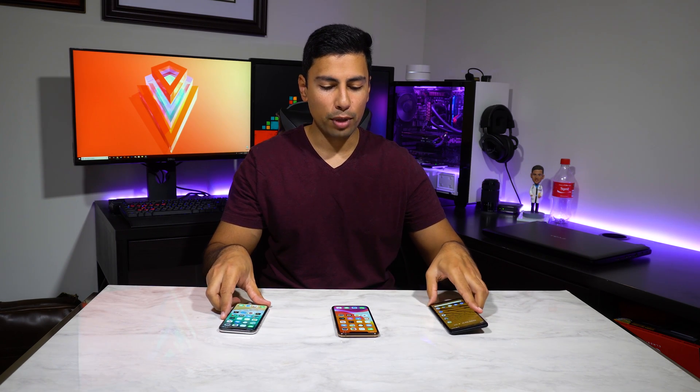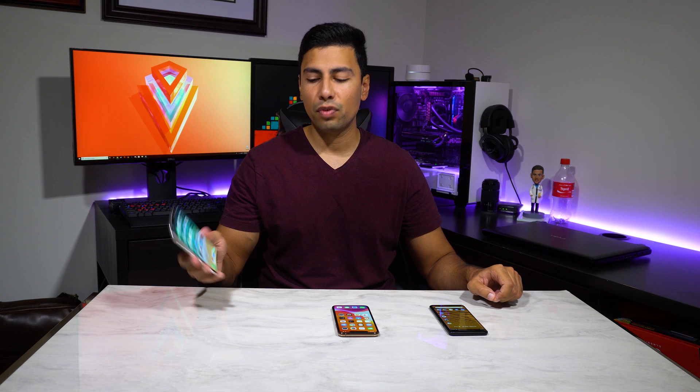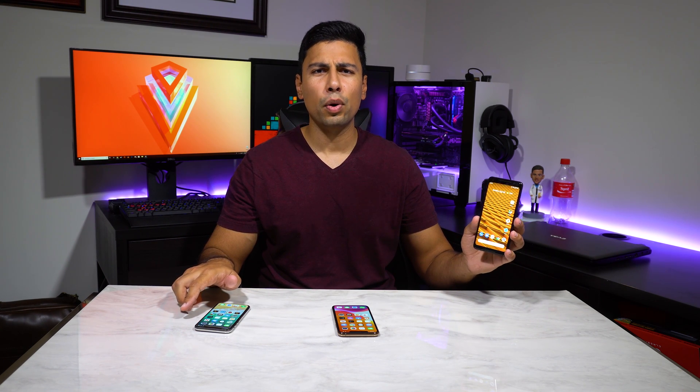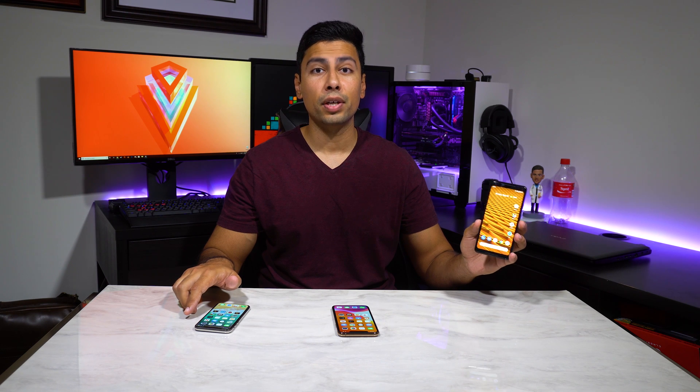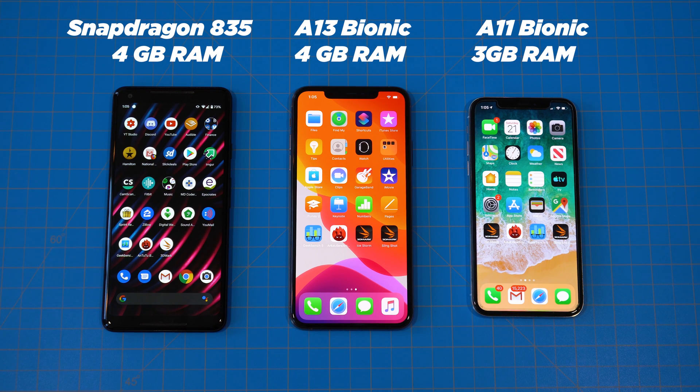The brand new iPhone 11 Pro has the new A13 Bionic chip and four gigabytes of RAM. The iPhone 10 is running the A11 Bionic chip and three gigabytes of RAM, and the Pixel 2 XL is running the very old Snapdragon 835 and four gigabytes of RAM. We've got the iPhone 11 Pro Max in the center, the iPhone 10 on the right, and the Pixel 2 XL on the left.